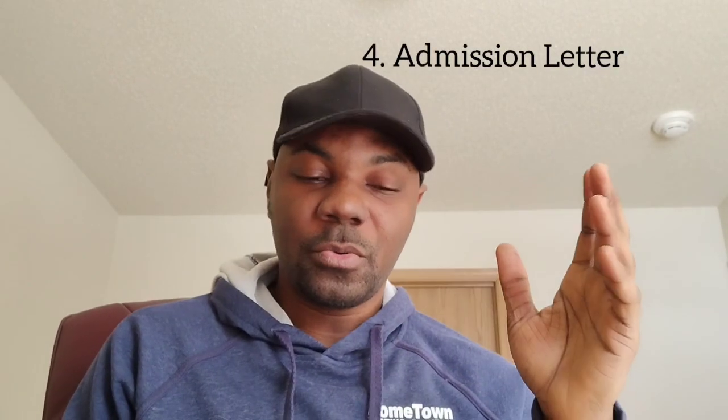Number four is your admission letter from the school. The school admitted you and gave you an admission letter, which mostly contains your stipend — how much they're going to be paying you — if you got funding. They'll state in the letter that you've been given a teaching assistant, graduate assistant, or graduate research assistant position, with the stipend amount. It will all be contained in the admission letter, which you take to the visa interview.